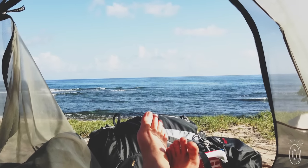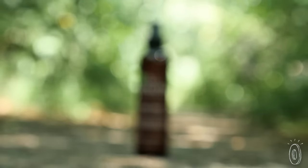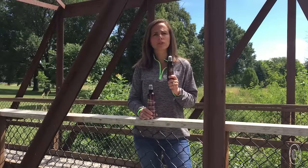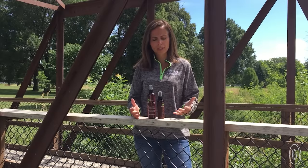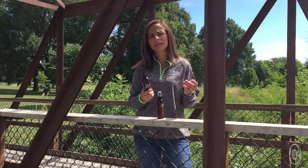Bug Protector is something everyone in the family feels comfortable spraying on. We tried it out on hiking and beach trips and liked that it didn't leave any sticky residues. Also, the smell isn't overpowering and doesn't really linger either. Bug Protector is safe for children and pets. It's got a very refreshing scent — one of the things that people really love about it.